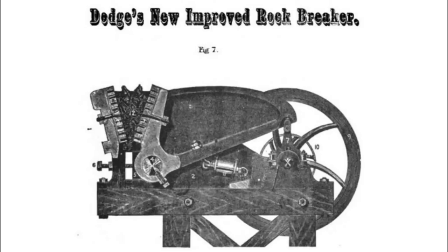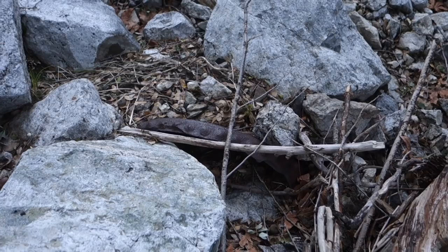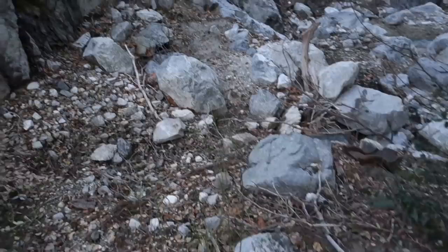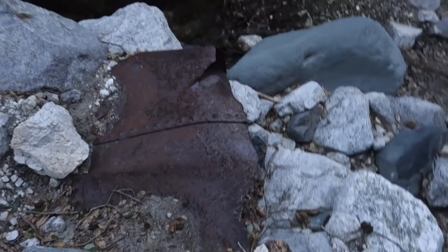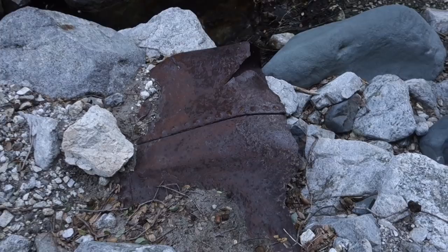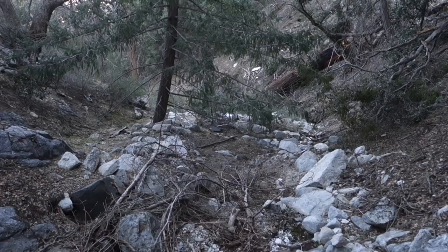Down below the jaw crusher there's a cap for a boiler, all broken off. This may have been part of the boiler that exploded at the Mount Gleason Mine, because usually these are in one piece and you can see it is violently torn apart. There was a boiler at the Padre Mine probably for the steam-powered stamp mill, so it's either that or the boiler that exploded. It's getting dark fast, so this might be the last piece of footage you'll see.